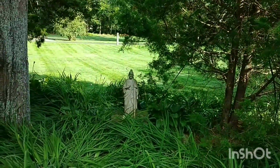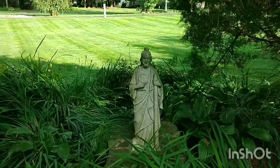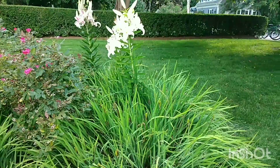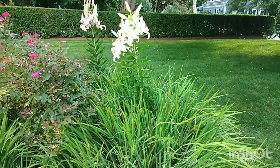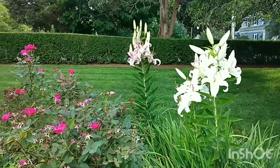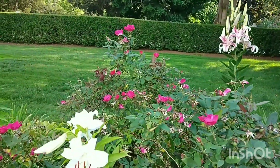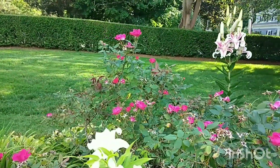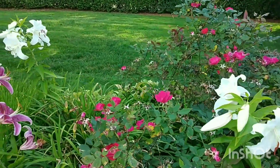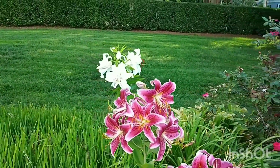Now you can see the statue of John the Baptist. And finally you can see a very beautiful and fantastic garden — there are a lot of roses and other flowers. It is really a nice view for your eyes.